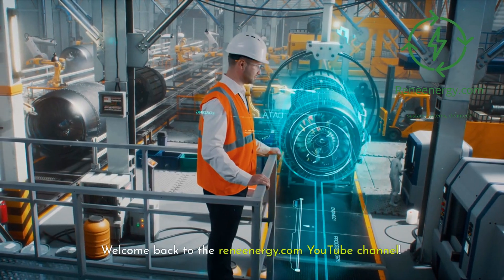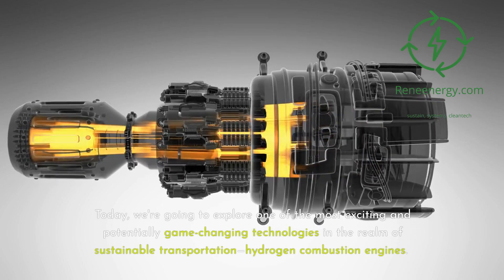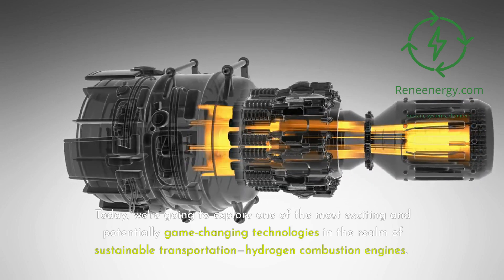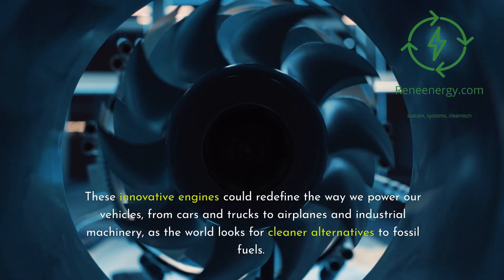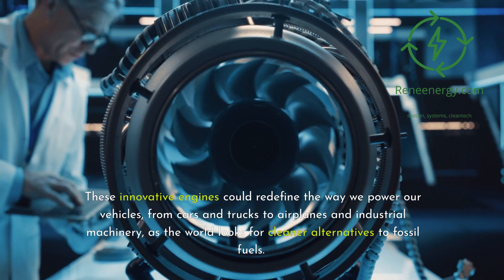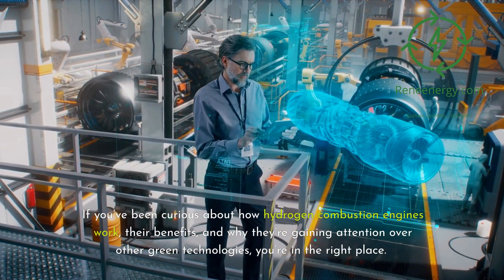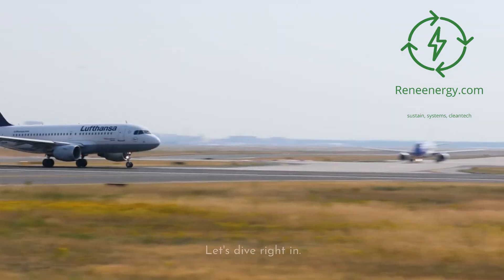Welcome back to the ReneEnergy.com YouTube channel. Today, we're going to explore one of the most exciting and potentially game-changing technologies in the realm of sustainable transportation: hydrogen combustion engines. These innovative engines could redefine the way we power our vehicles, from cars and trucks to airplanes and industrial machinery, as the world looks for cleaner alternatives to fossil fuels. If you've been curious about how hydrogen combustion engines work, their benefits, and why they're gaining attention over other green technologies, you're in the right place. Let's dive right in.